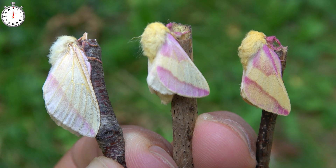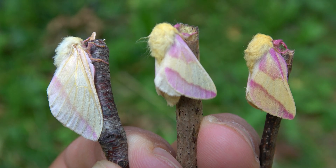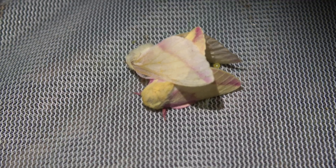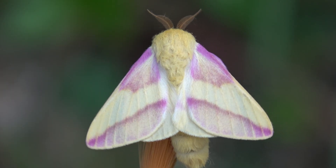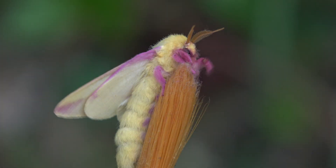They only live for a few days unfortunately, and at night the male pairs with the female, and the life cycle can start all over again. Rosy maple moths as never seen before — a one minute life cycle.